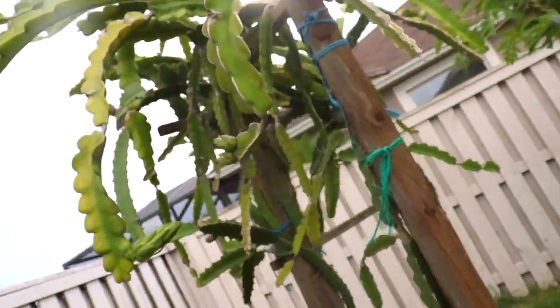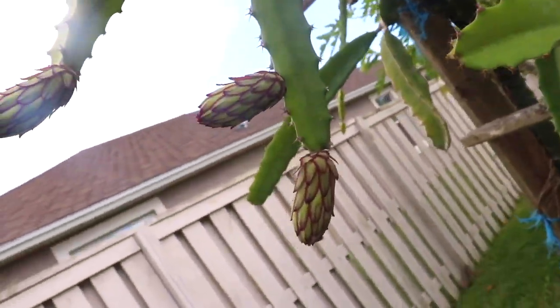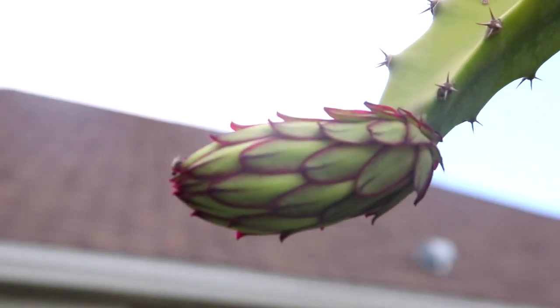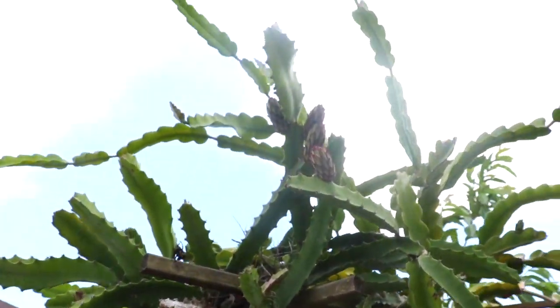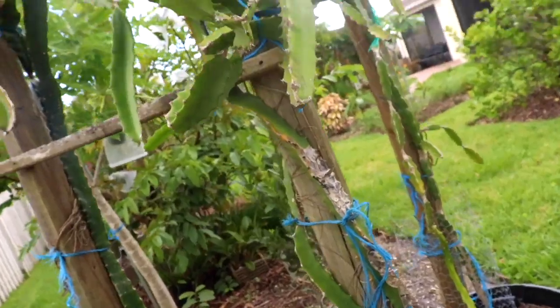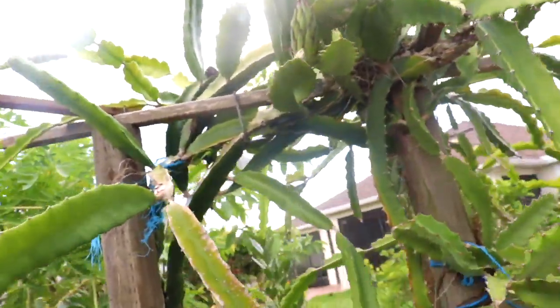And this is her dragon fruit right here. Take a look at that — you see all those blooms that are about to become the fruit. So yes, this amazing-sized dragon fruit is bearing. It's very healthy, filled with antioxidants and very tasty.